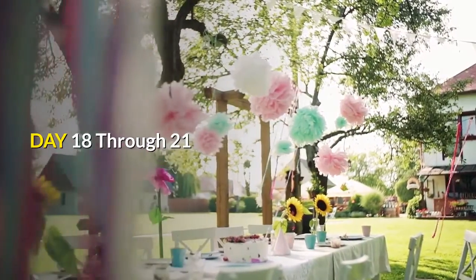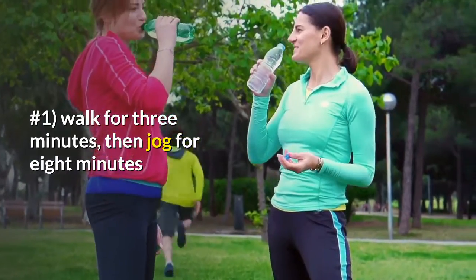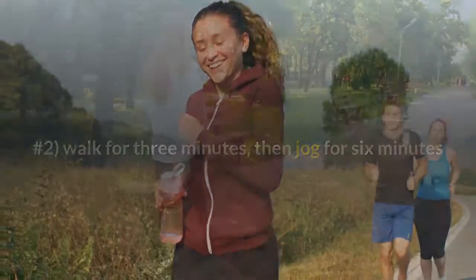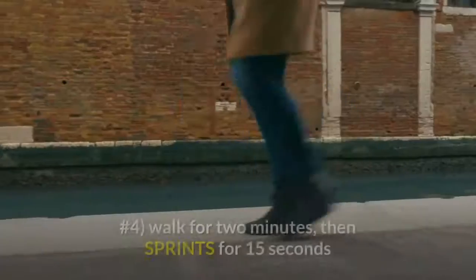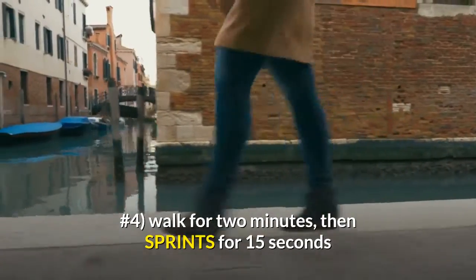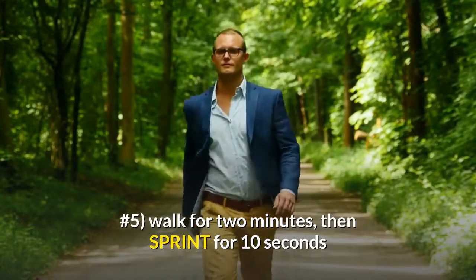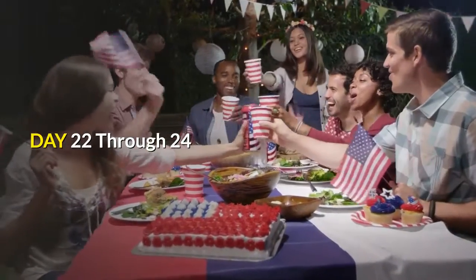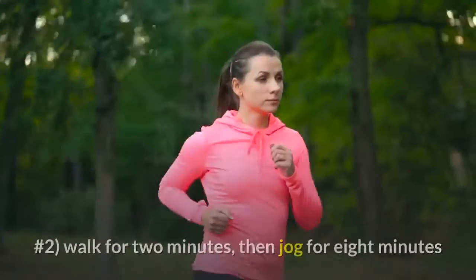Day 18 through 21. Number one: walk for three minutes, then jog for eight minutes. Number two: walk for three minutes, then jog for six minutes. Number three: walk for three minutes, then sprint for 15 seconds. Number four: walk for two minutes, then sprint for 15 seconds. Number five: walk for two minutes, then sprint for 10 seconds. Number six: walk for two minutes, cool down.